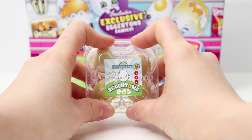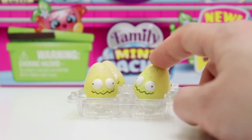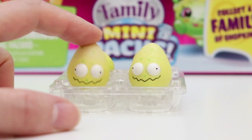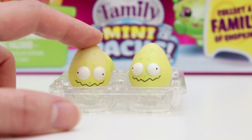Meet the brand new Shopkins family, the Eggertons! Do we look like the Eggertons? No, we are the Rotten Eggs! And we are not Shopkins, we are the Grocery Gangs!